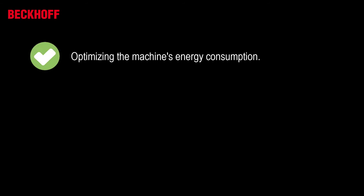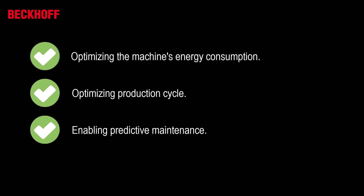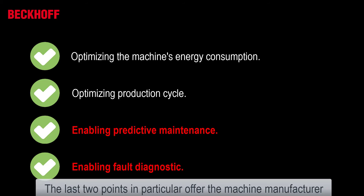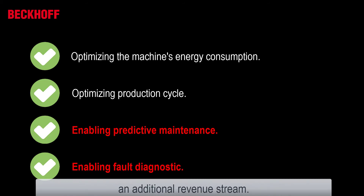Some other rewarding goals include optimizing the machine's energy consumption, optimizing production cycles, enabling predictive maintenance, and enabling fault diagnostics. The last two points in particular offer the machine manufacturer a solid basis to establish services that can be offered to end customers as an additional revenue stream.